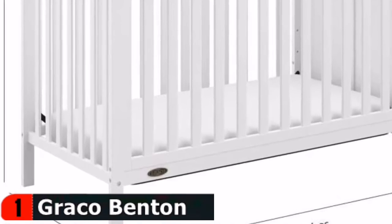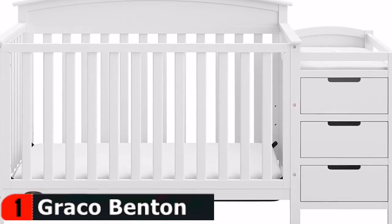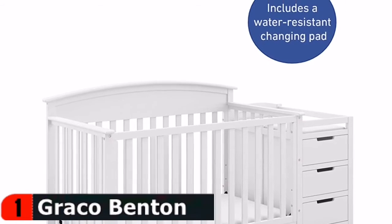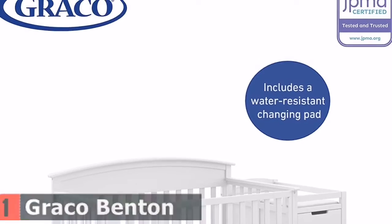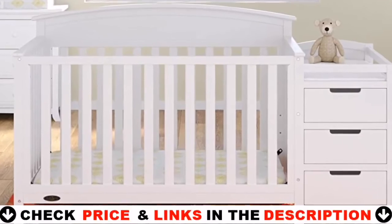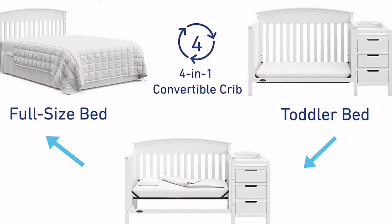Expert tested to meet all applicable federal safety standards, with a versatile design and easy-to-match style in a variety of non-toxic finishes. It transforms from a crib into a toddler bed, daybed, full-size bed with headboard only, and full-size bed with both headboard and footboard. The Graco Benton is the perfect choice to bring your family's dream nursery to life.